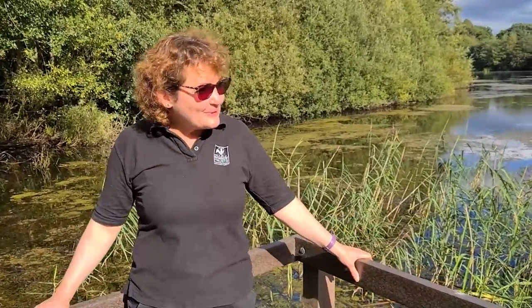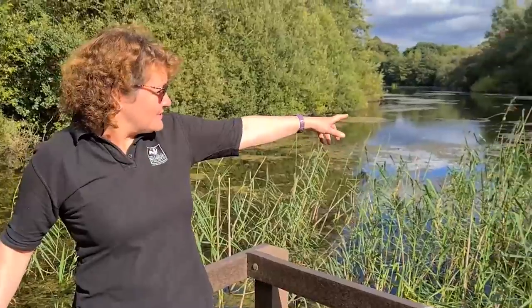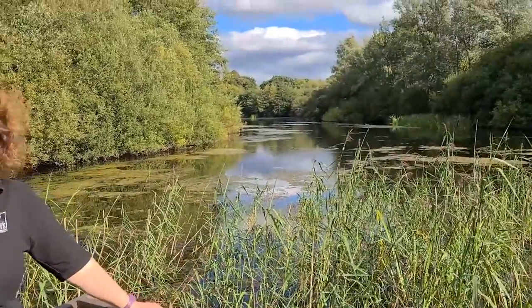This is the old part of Skylark, the original reserve that the Trust has owned for over 30 years. As you can see there's some beautiful wetlands, mature woodland and scrub areas like this reed bed that's really valuable for wildfowl — ducks and geese — lots of dragonflies and other interesting aquatic invertebrates, water beetles and bugs. If you look around you can see a dragonfly there, so this is a beautiful spot.